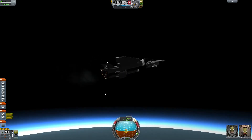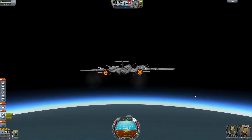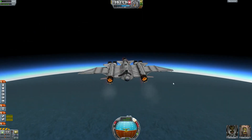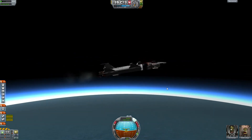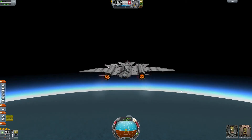Wait — I have to eject our external fuel tanks because they're empty right now. Ka-chunk — goodbye, we'll never meet again! Now we've lost some drag and the aircraft is starting to heat up again, so we need to be careful not to melt down.